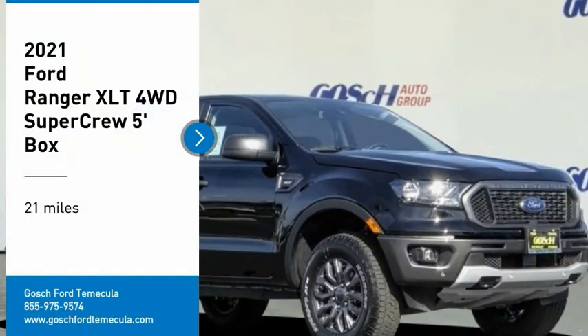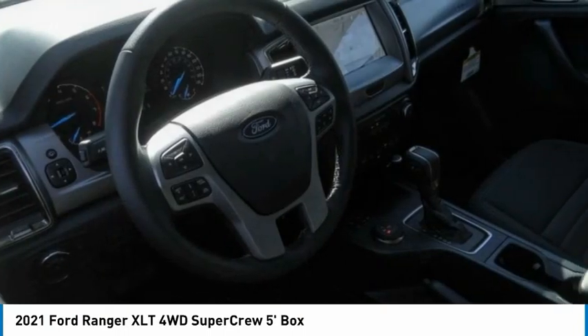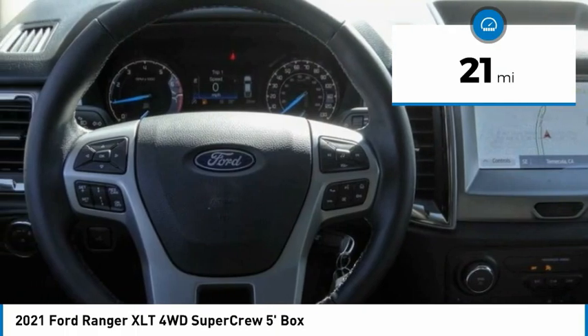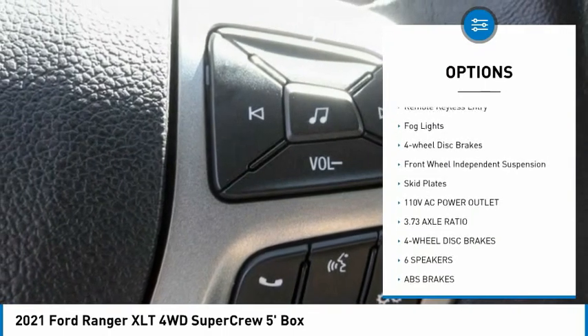Make a great choice today with the 2021 Ranger. Tough inside and out, Ranger proves its metal. This vehicle has less than 100 miles. Here are some of this vehicle's great options: electronic stability control, alloy wheels, brake assist, traction control.